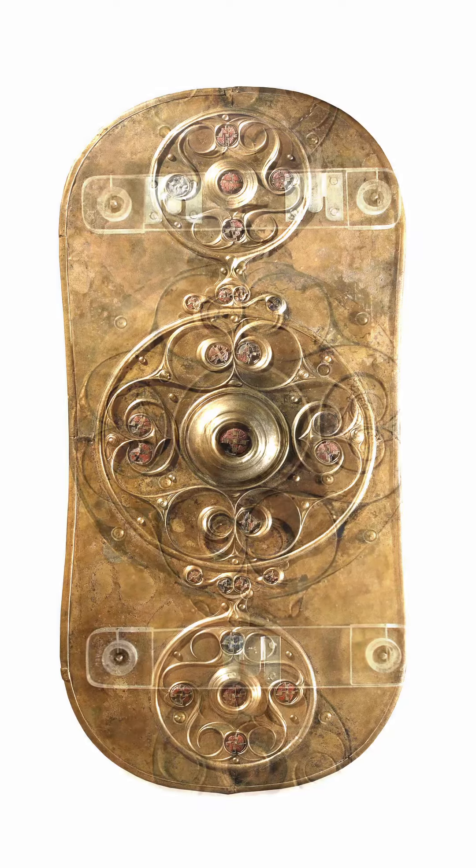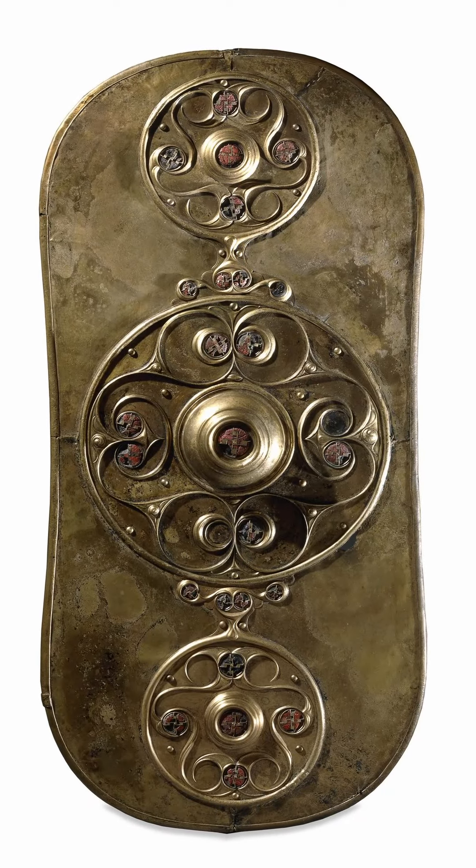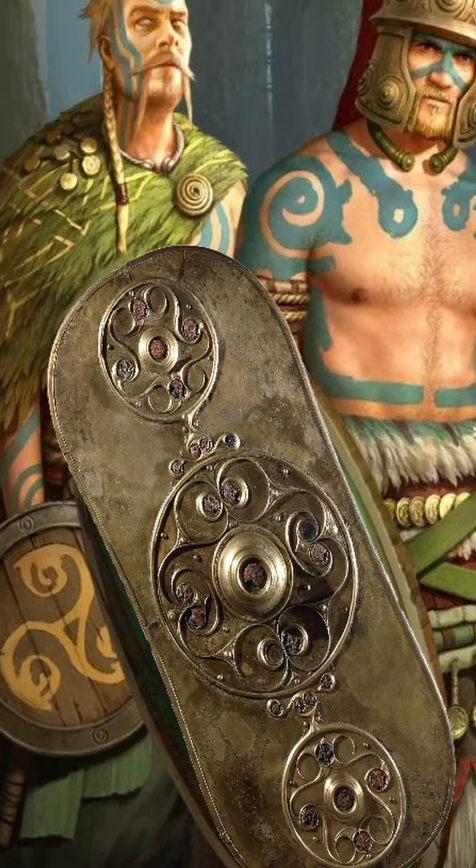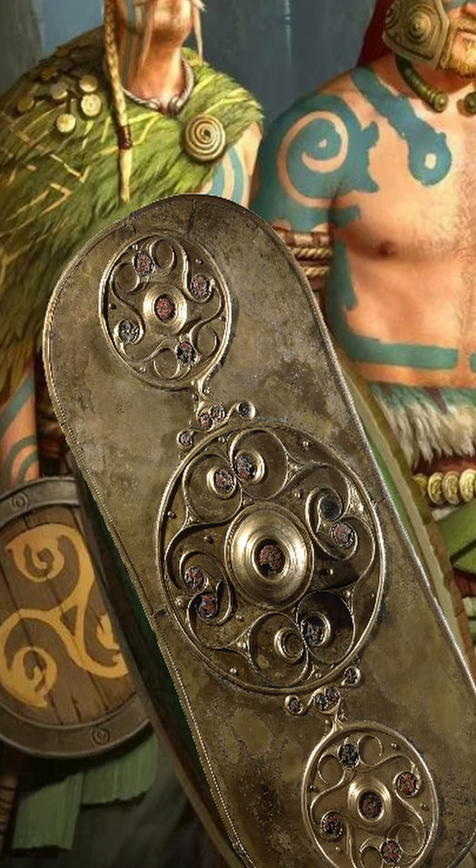Dredged from the Thames in 1857, the Battersea shield is not actually a complete shield. It's a metal cover that would have been fixed onto a plain wooden or leather shield behind it.